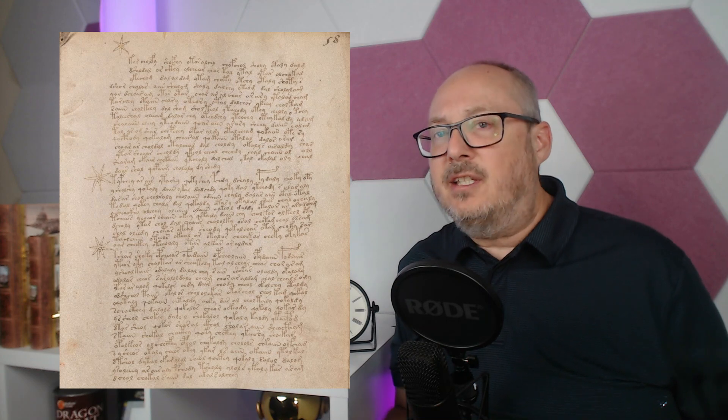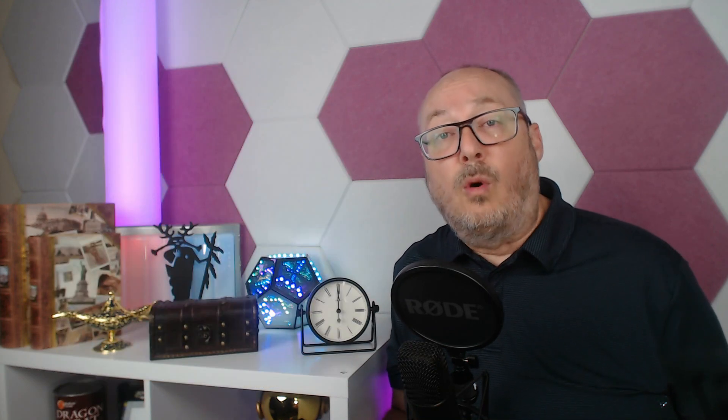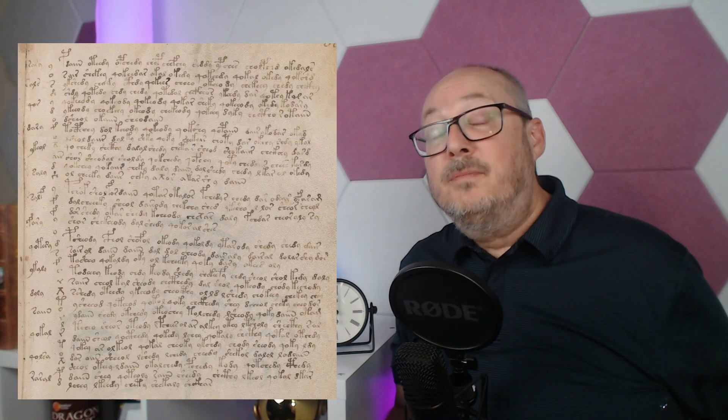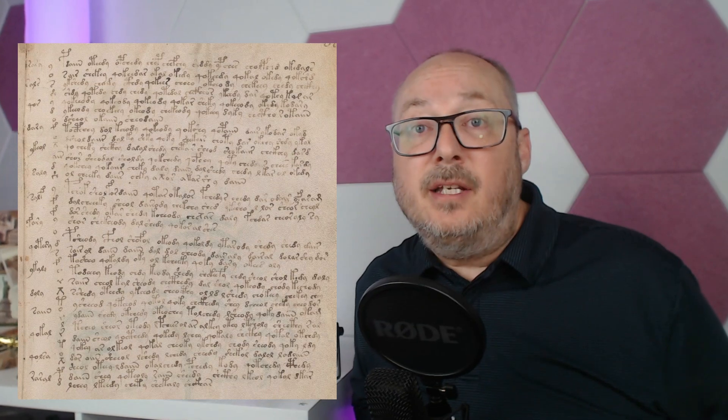However, the manuscript's true age isn't the only puzzle to solve here. The text is indecipherable, and the script raises a lot of questions about its origin and purpose. Could it be a forgotten language, a coded message, or is it just an elaborate work of fiction?